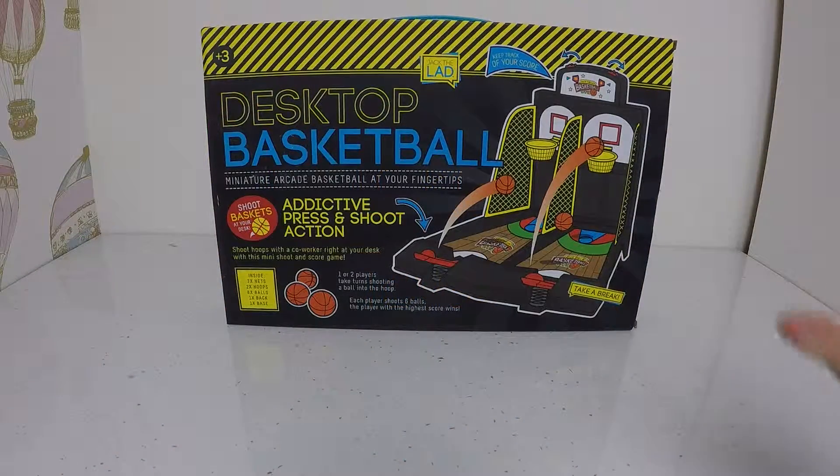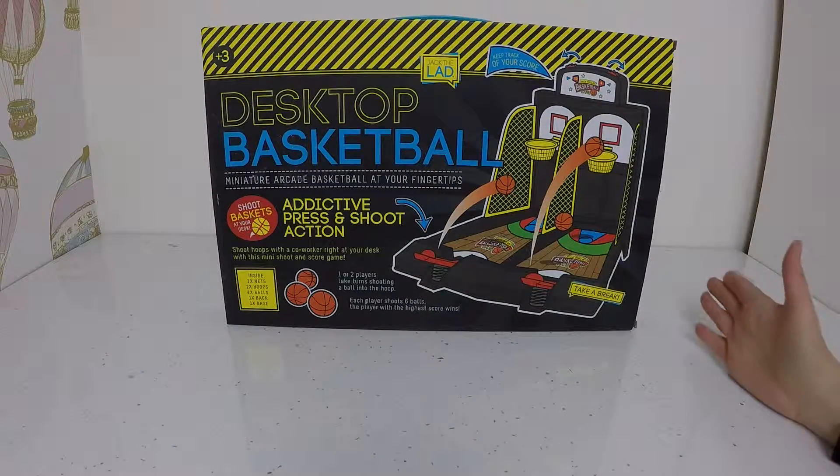5, 4, 3, 2, 1 — Roar! Hi guys, welcome back to LC KC Toys. Today we have got a basketball challenge!